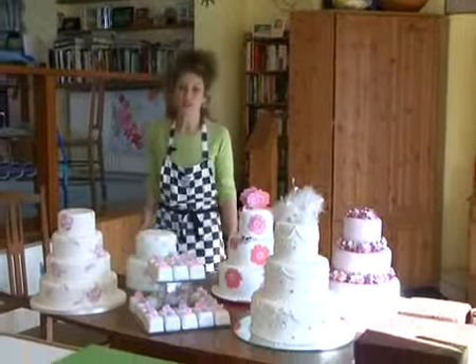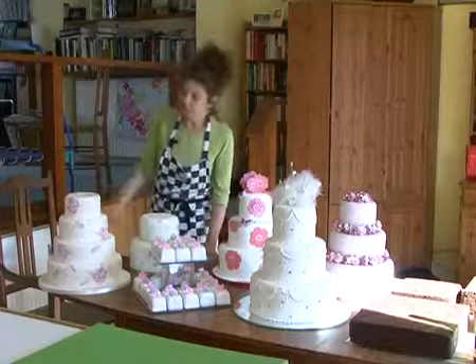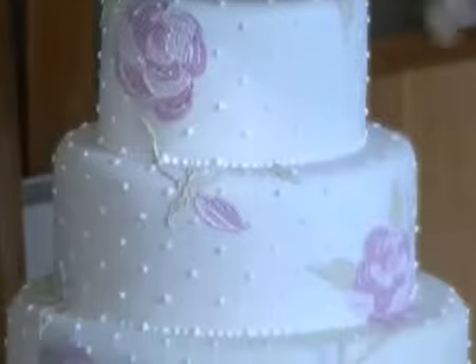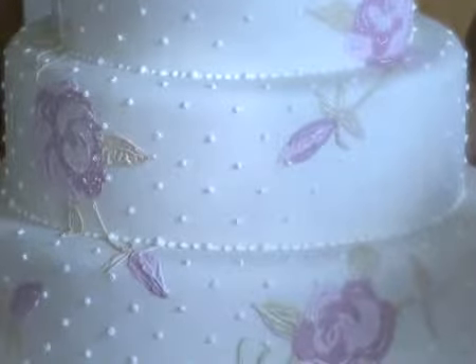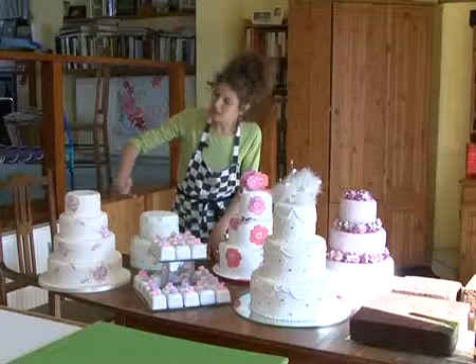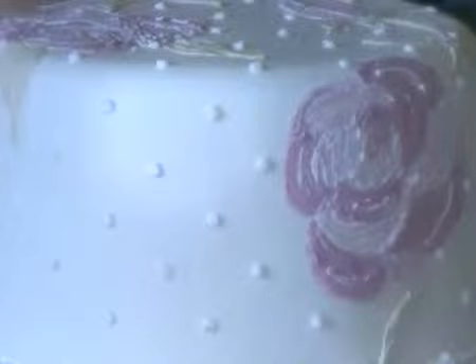Here's a selection of some of my wedding cakes. They're all different, they're all completely individual. The cake over here was designed to match the bride's wedding dress. The flowers were on the bodice and then on the neck skirt there were little pearl beads, so we mirrored that in the cake.